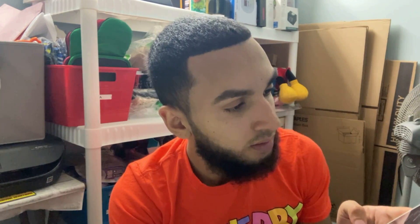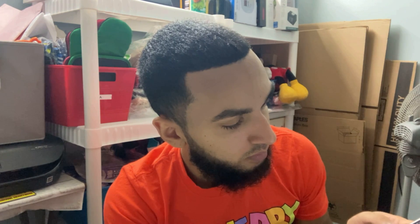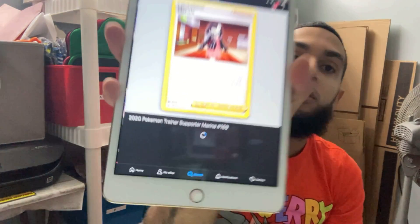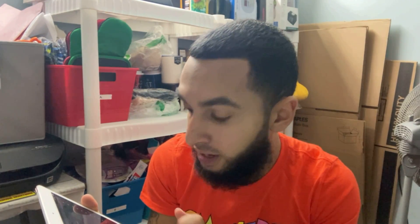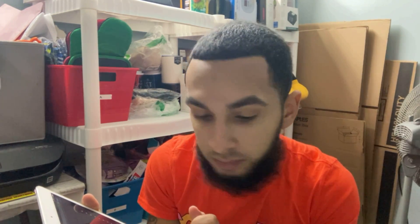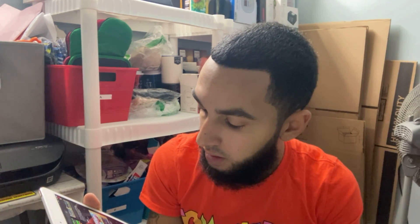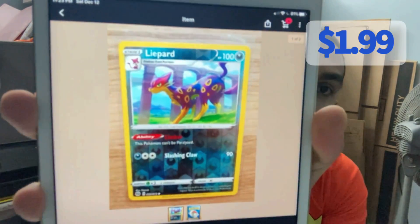We're going to check these two interesting cards to see if they're worth anything. Searching — this one is only worth four dollars, you can see it here. Not worth much. We're going to check the other one now to see if it's worth anything. You never know, we could hit a jackpot — or maybe we won't. This one is not worth anything either — only $1.99.